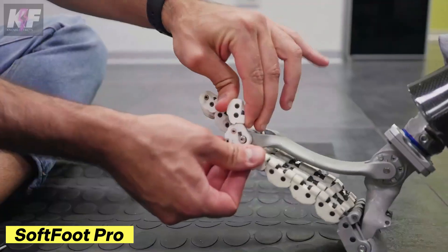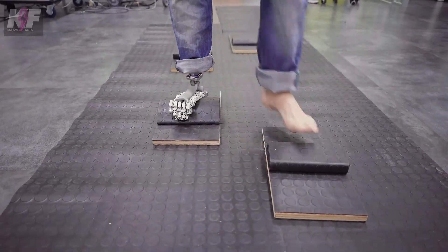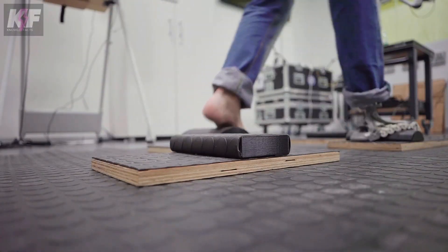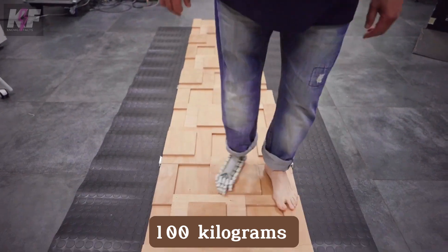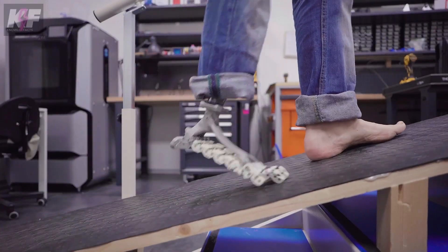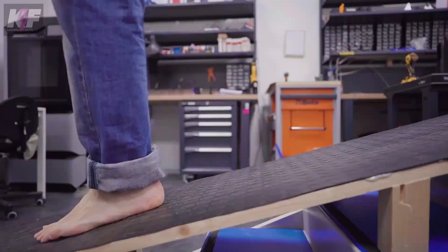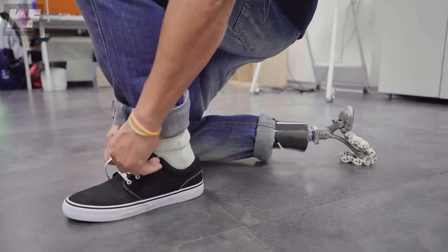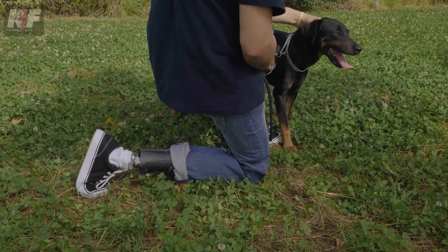The Softfoot Pro is an innovative prosthetic foot designed to mimic the natural movement of the human foot with precision and flexibility. Weighing just 450 grams, it supports up to 100 kilograms and features a high-strength plastic and titanium structure that replicates the bone and arch mechanics of a real foot. With its ability to absorb impact and adapt to uneven terrain, it provides exceptional balance and comfort for various activities. Rigorously tested in clinical trials, the Softfoot Pro is engineered to enhance mobility and improve the quality of life for its users.